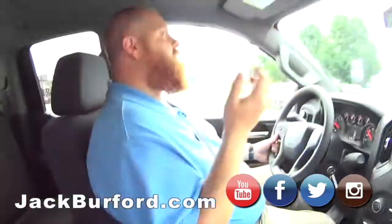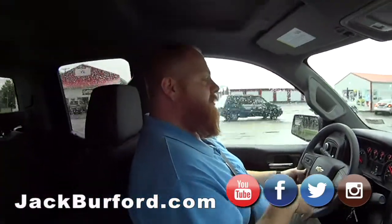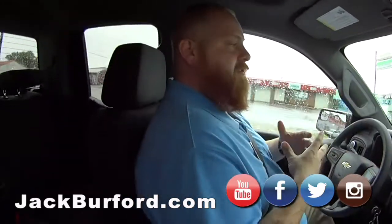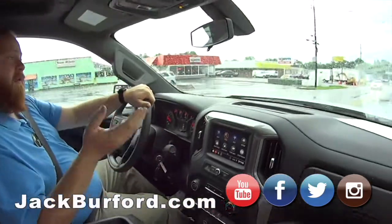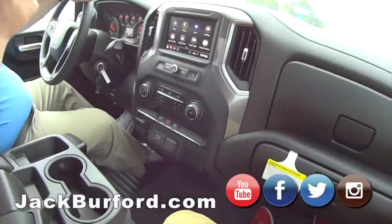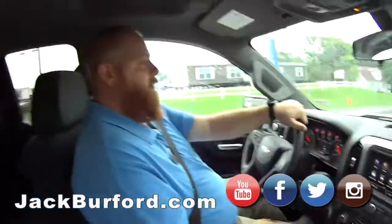What does everybody need to do to come test drive these custom trucks? Check us out at jackburford.com. The stock number on this truck is 10547. Schedule your test drive there, or give us a call at 859-623-3350. Just check out our social media — Facebook, Twitter, Instagram, YouTube.